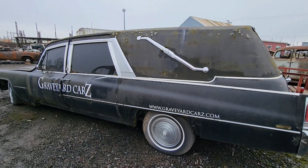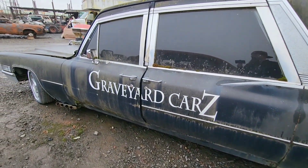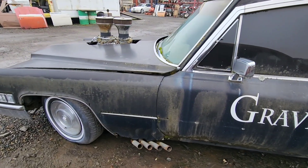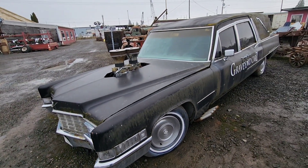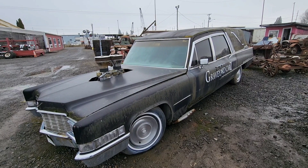This is such a cool car. I hate seeing it sit like this. It's probably been parked out here for 10 or 12 years — it's just out here for storage. Graveyard Cars has grown so much in business that they didn't have room for this anymore, so it's been sitting out here for about 10 or 12 years.